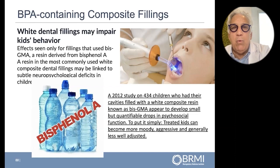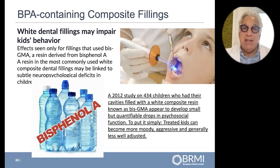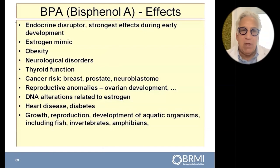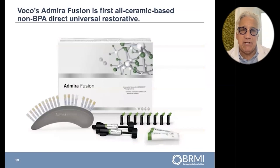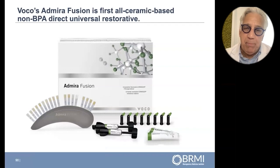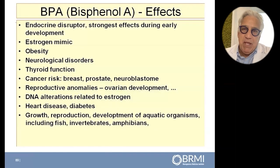So what do we have now? We have the emergence of BPA-free tooth-colored fillings. I introduced a product from Germany — it's called Mirror Fusion. It is a non-BPA direct universal restorative, a tooth-colored filling that we can do that has no BPA. This is what we use in our office.